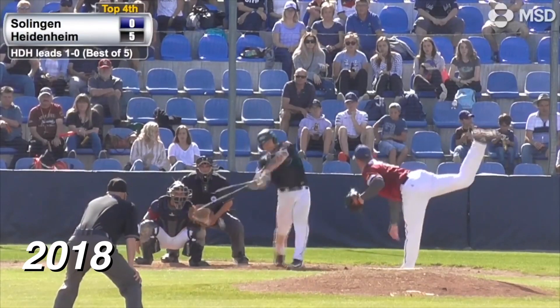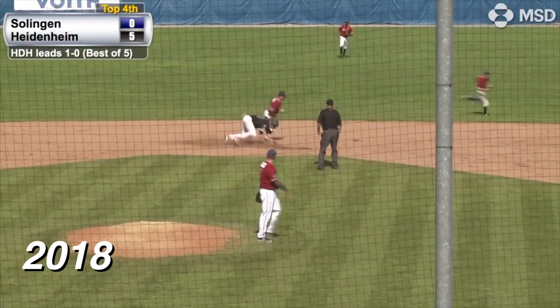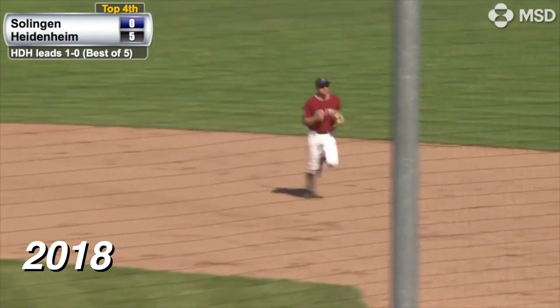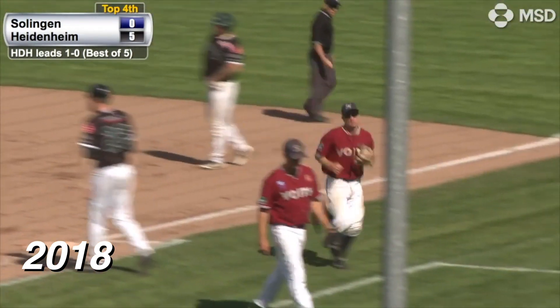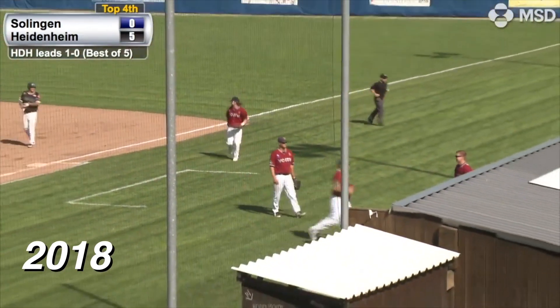The 1-0 — a big chopper up the middle, and it is gloved behind second by Schultz. He spins and throws to Liedtke to get the force. That was a great play by Philip Schultz, and it keeps the Alligators hitless in this ball game.